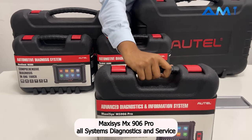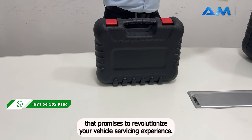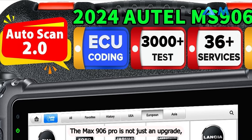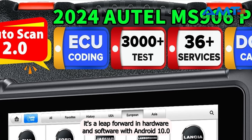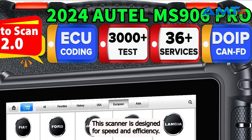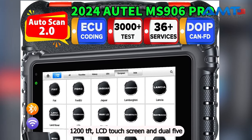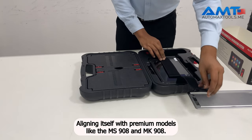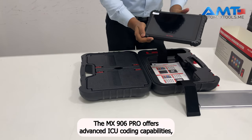At number 3, the Maxisys MS906 PRO All-Systems Diagnostics and Service Tablet, a 2024 automotive diagnostic powerhouse that promises to revolutionize your vehicle servicing experience. The MS906 PRO is not just an upgrade — it's a leap forward in hardware and software. With Android 10.0, a Qualcomm 660 octa-core CPU, and a robust 11,600 mAh battery, this scanner is designed for speed and efficiency. Aligning itself with premium models like the MS908 and MK908, the MS906 PRO offers advanced ECU coding capabilities.